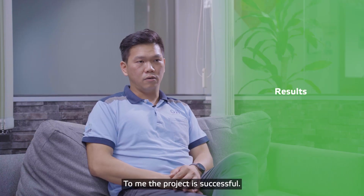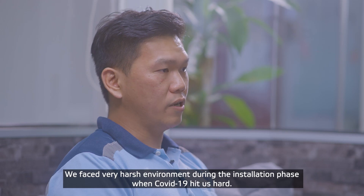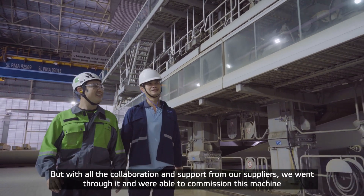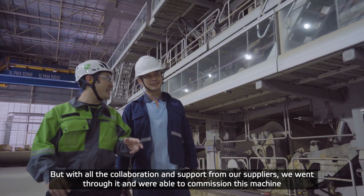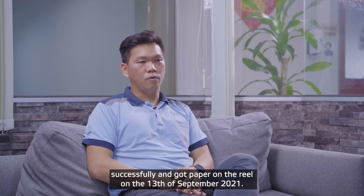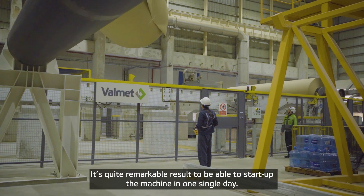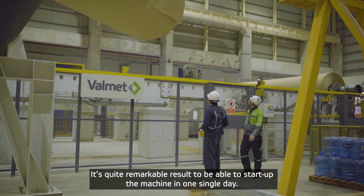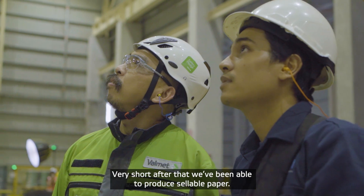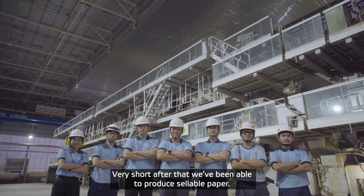To me, the project is considered successful. We came from a very harsh environment during the installation stage where COVID-19 hit us hard. But with all the collaboration and support from our machine builders and suppliers, we actually went through it and were able to commission this machine, successfully getting paper on reel on the 20th of September 2021. It's quite a remarkable result that we were able to start the machines and get paper on reel in a single day, and after that produce sellable paper in a very short time.